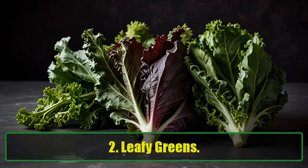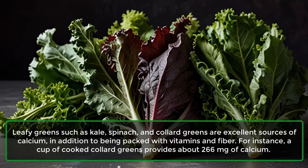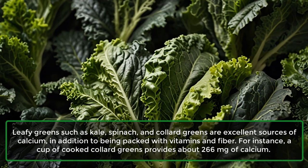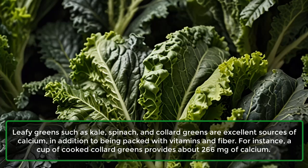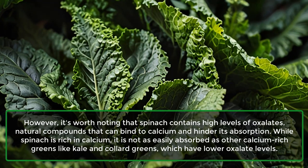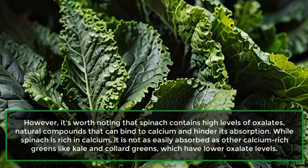2. Leafy Greens: Leafy greens such as kale, spinach, and collard greens are excellent sources of calcium, in addition to being packed with vitamins and fiber. For instance, a cup of cooked collard greens provides about 266 mg of calcium. However, it's worth noting that spinach contains high levels of oxalates, natural compounds that can bind to calcium and hinder its absorption.